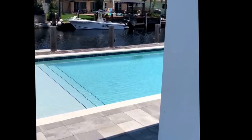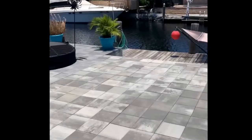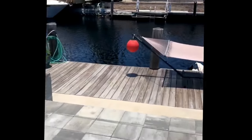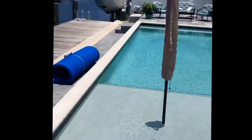Hey, what's up everyone? Here we are with another amazing property located here in Pompano Beach, Florida. This home is for sale. It's a two-bedroom, two-bath home. It has 75 feet of water frontage, a new 73-foot dock, a new seawall and new pool.